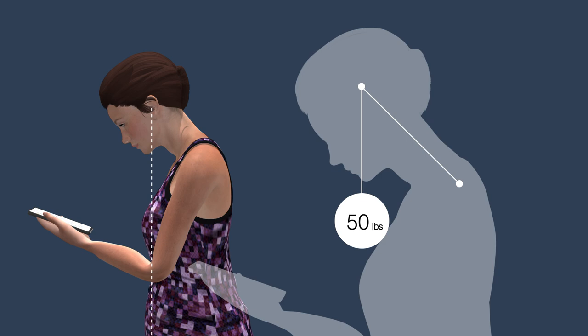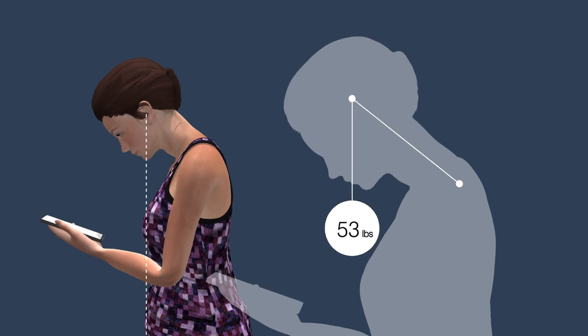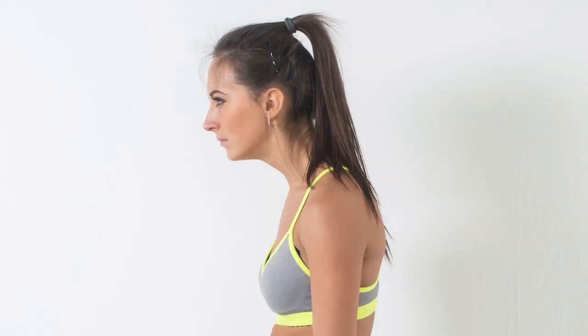At 45 degrees, there's around 50 pounds of pressure on your neck, and at 60 degrees, there's 60 pounds. Your neck is not designed to withstand this type of pressure for an extended period, and consequences include pain and reduced mobility in the neck, upper back pain, shoulder pain, headache, and forward head posture.